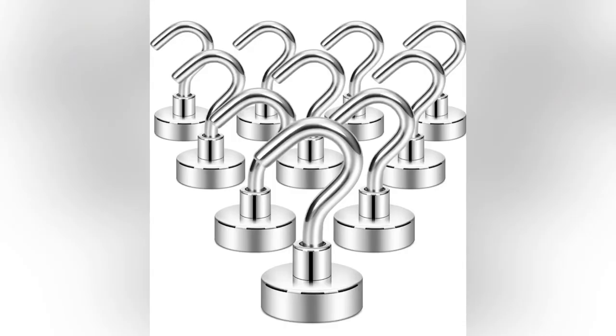Magnetic hooks are a wonderful item to have while cruising. There is limited space in the cabins, and these are great for hooking up hats, towels, or even swimwear — things you want to hang up so they're out of the way and decluttering your room.